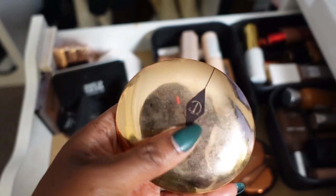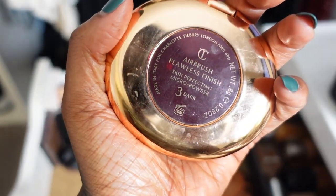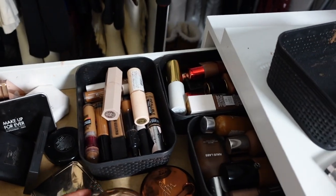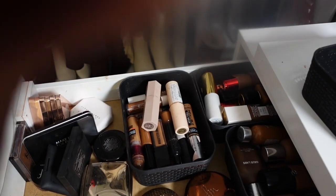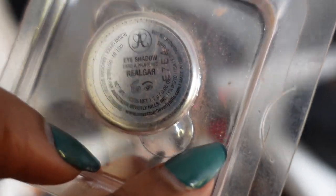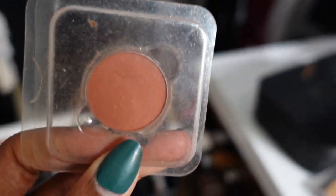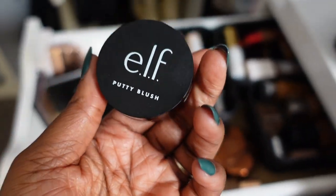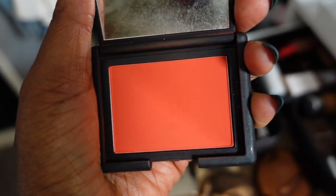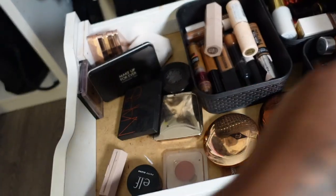Charlotte Tilbury obviously we're keeping — this is the All Over Face Powder, the Flawless Finish Powder in shade three. There's also a random ABH eyeshadow I got at TJ Maxx — I think it's in the shade Real Gar or something — but I love it, it's the perfect transition shade and I use it all the time so it's staying. The NARS putty blush in the shade Exhibit A — I love this blush so I'm keeping it.